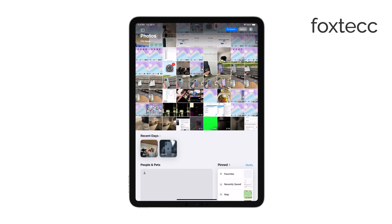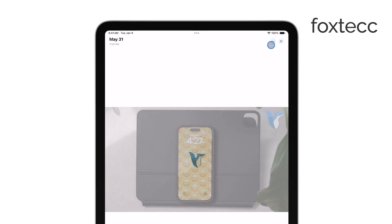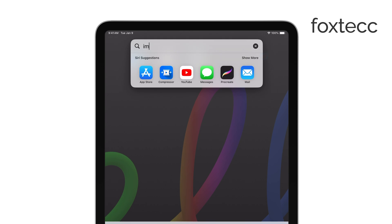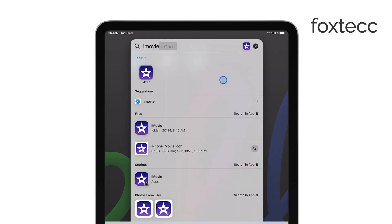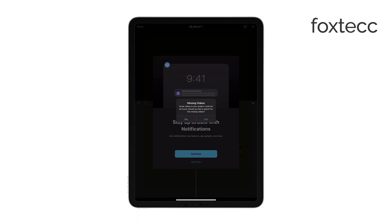If you want to step things up a bit, there's iMovie, which is also free. You can add transitions, titles, and some basic effects, but to be honest, I'm not a huge fan of iMovie. It's still pretty basic for my taste, especially if you're looking for more control over your edits.